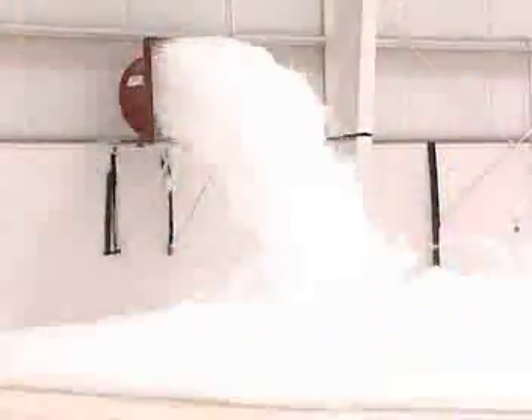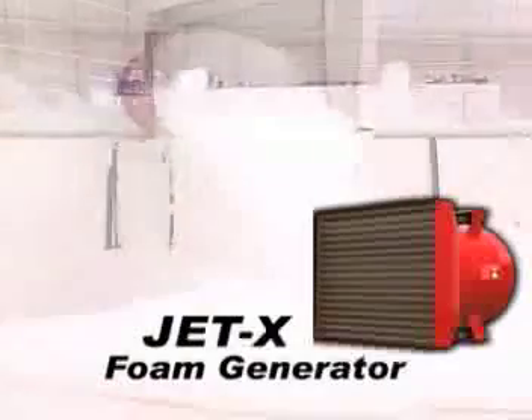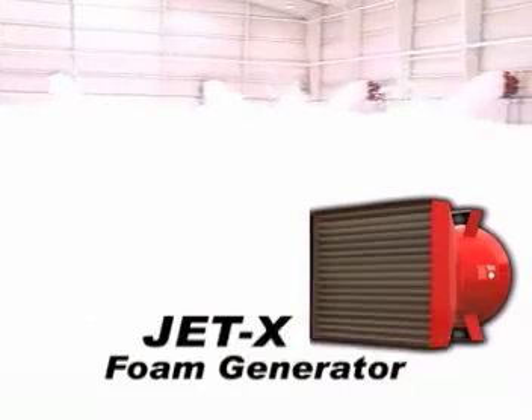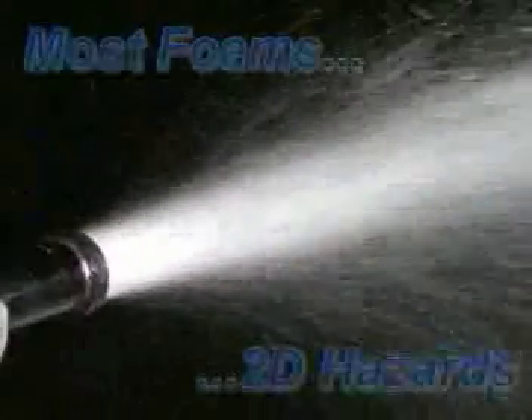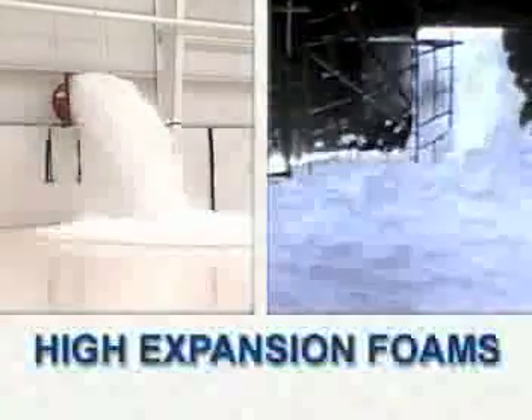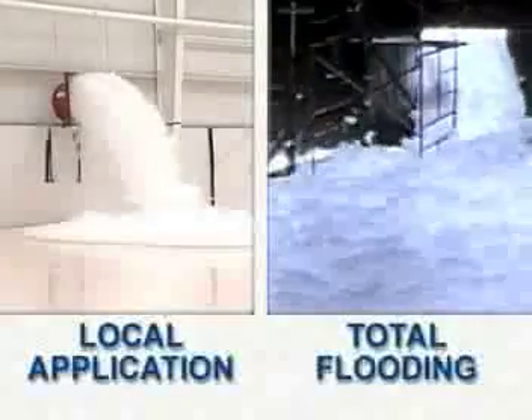It does all of these things using substantially less water and foam concentrate. Just one JET-X15 foam generator can produce a volume of expanded foam at a rate of nearly 20,000 cubic feet per minute, depending on inlet pressure. While most foams can only be used for two-dimensional hazards, the high-volume output of high-expansion foam systems enables both local application and total flooding protection.